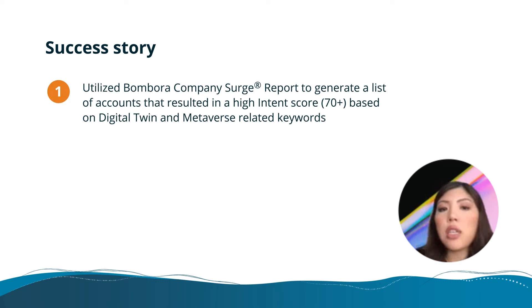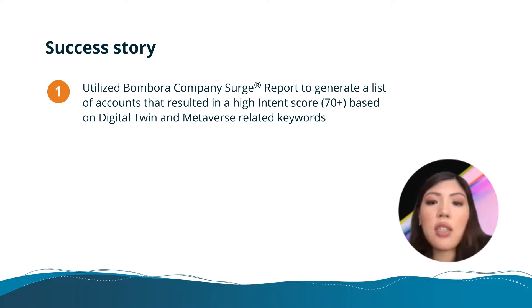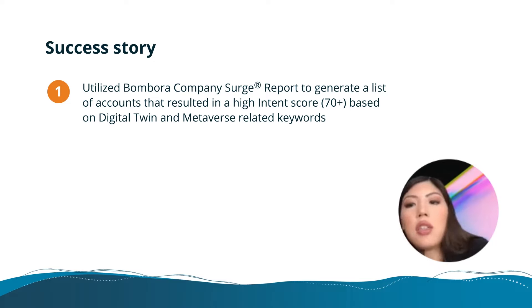First, a walk through the methodology before the exciting results. We utilized the company search report before we even got access to Demandbase to generate a list of accounts that resulted in a 70-plus high intent score. This was based on the 84 topics that we selected for digital twin and metaverse-related keywords.